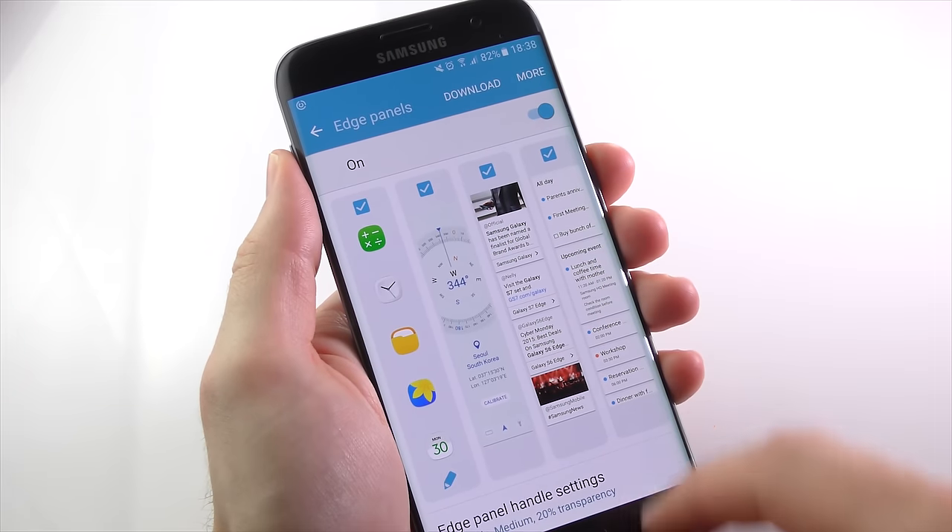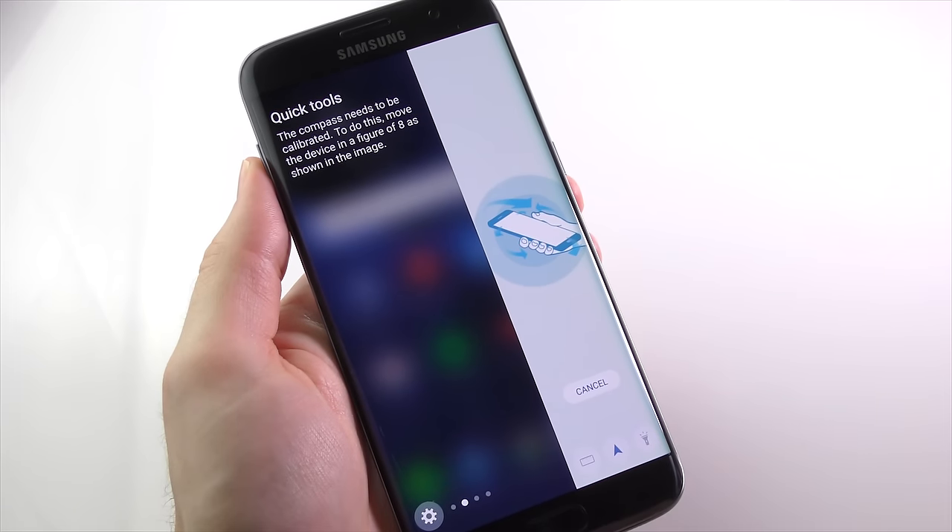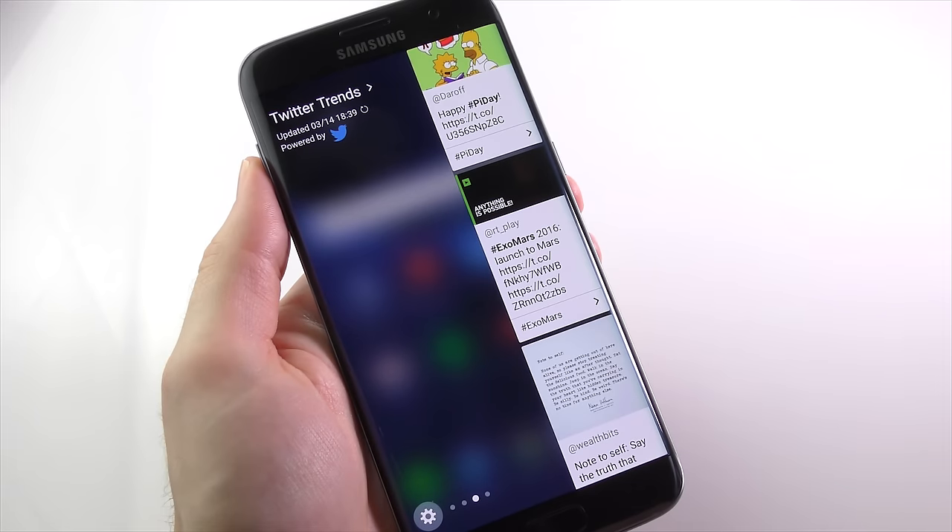Samsung is trying to add some function to the edge's form with edge panels, which you can swipe in to show app shortcuts, news updates, and Twitter feeds. It's not something I personally find that useful, but the option is there if you want it, or you can just turn it off.